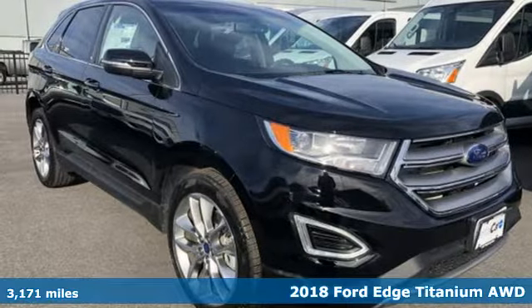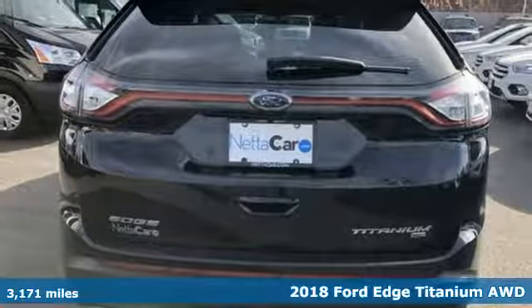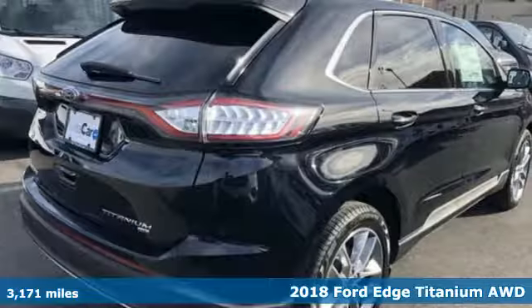It's a 2018 Ford Edge. Stay cool, calm and connected in this confident cruiser. It's equipped for all your driving needs and wants.